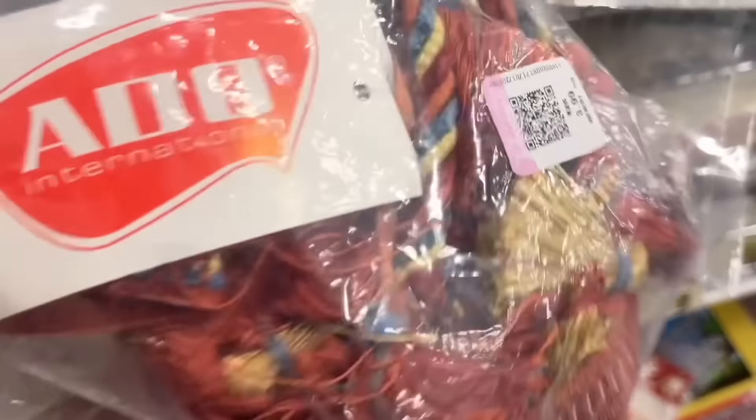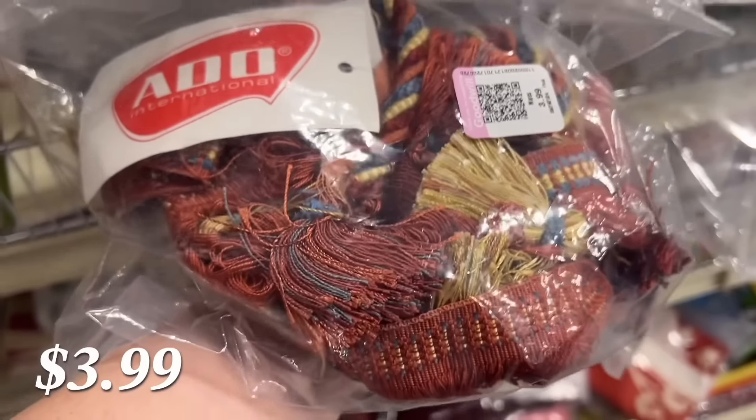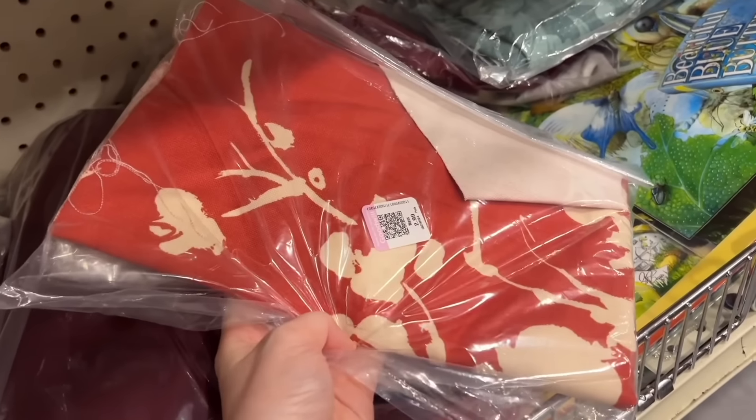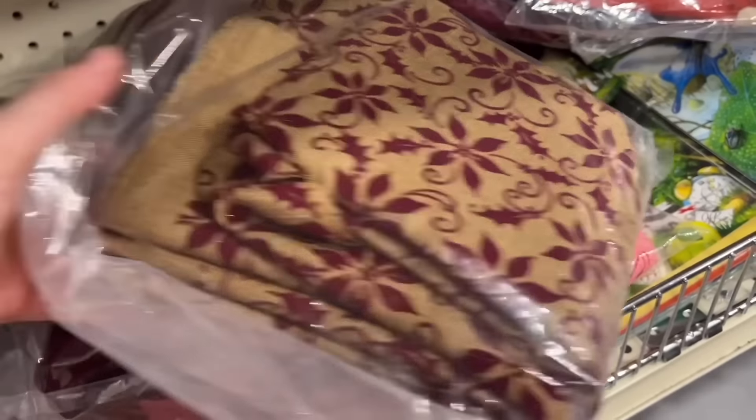They had this little section of fabric and trim, trim and tassels, and my Goodwills do not carry that kind of stuff. I don't know if they send it to the bins or what, but I never find this type of stuff there, so I was having fun looking through it.